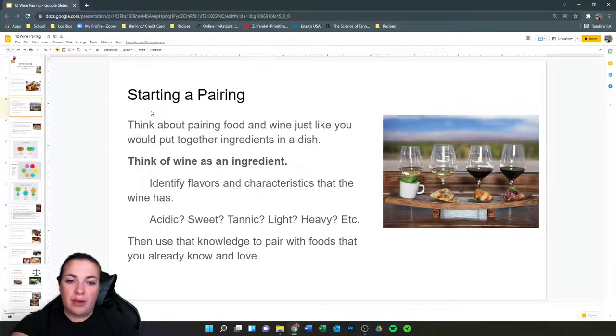Thinking about pairing: if you think about pairing food and wine, you have to think about it just like you would put together ingredients in a dish. A lot of people will tell you that you need to think of the wine as an ingredient. That really comes down to knowing the wine — taste the wine, see what it tastes like, and identify key flavors and characteristics. Is it acidic? Is it sweet, tannic, light, heavy, etc.?